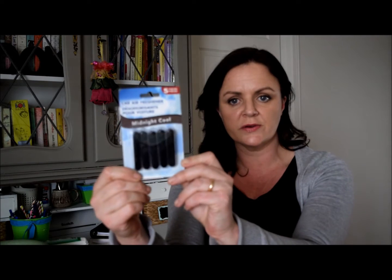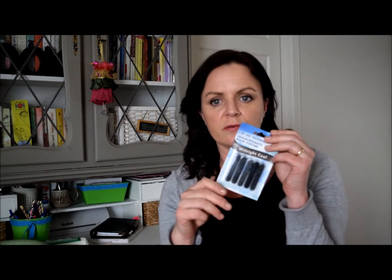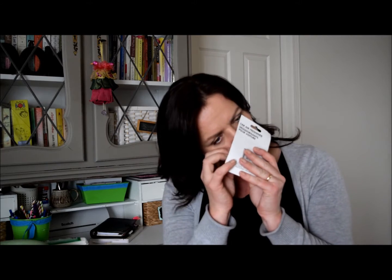I got these car air fresheners — they're great. I originally got these for my husband, probably back in the fall, and I got the vanilla ones and they're really good. They clip right into the vents and the scent lasts a really long time, and it's not overpowering — not very air-freshenery. This time I got midnight cool. I don't know what it smells like but how can you go wrong with a name like midnight cool? It smells almost like a cologne. You get five in a pack for a dollar, so that's pretty good.